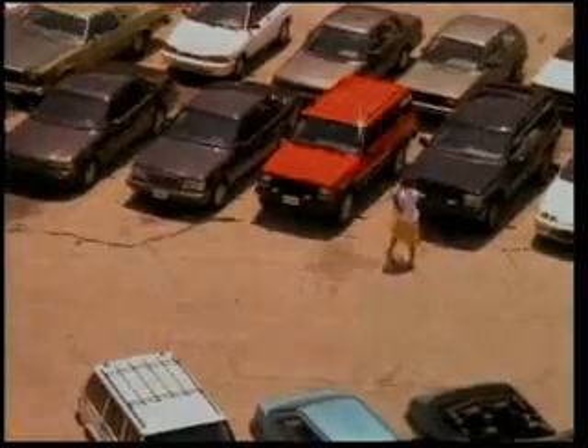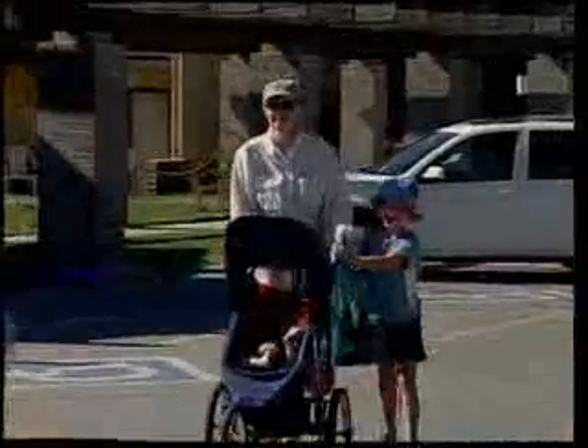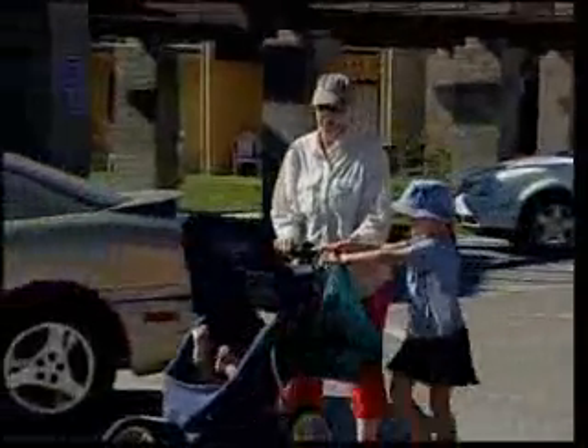Summertime, and your car's in the parking lot — burning, boiling, baking — while you are inside shopping. Do you have any idea what's going on inside your car? Any idea how hot it's getting sitting there out in the sun?